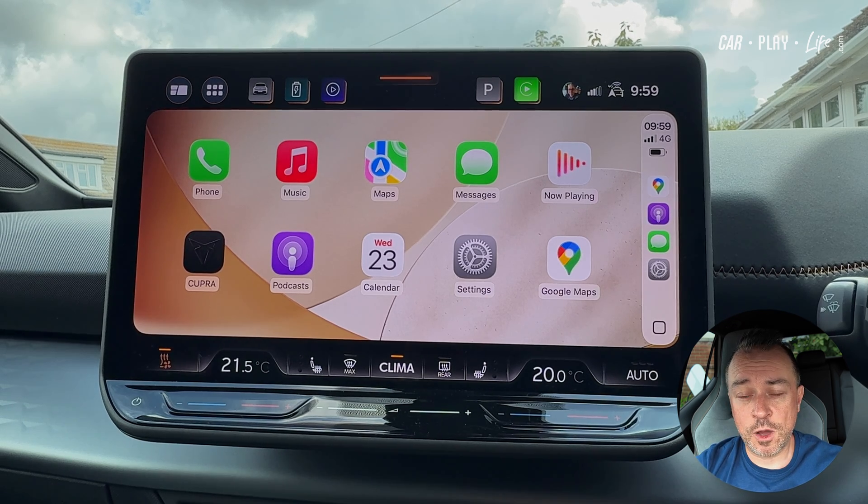If you're interested in an AI box, you can check out my playlist to catch all my AI box reviews for Apple CarPlay and Android Auto.